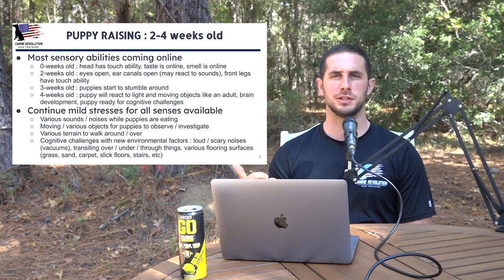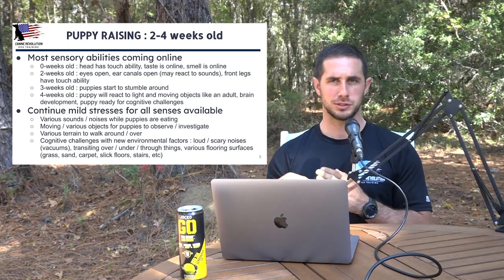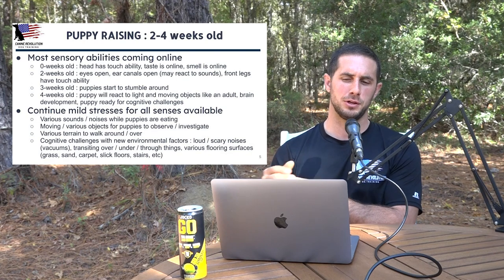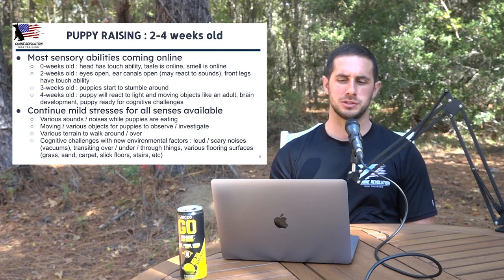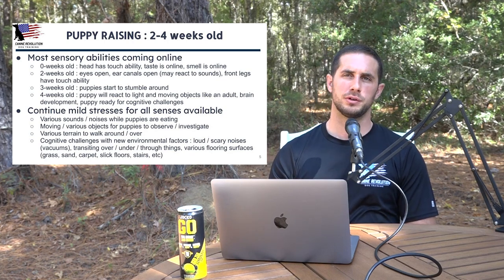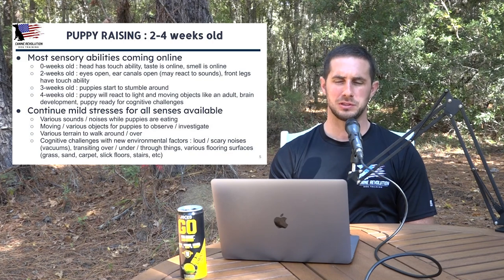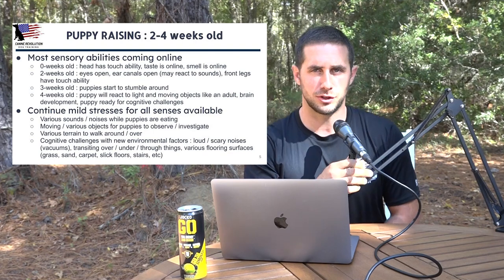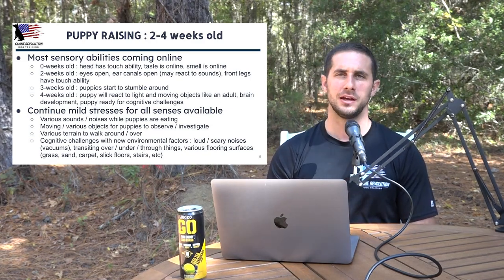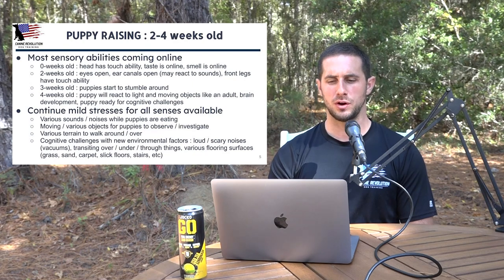As these different sensory abilities come online, you want to start adding mild stress onto those sensory abilities. We talked about picking them up and holding them for a minute. Once puppies start stumbling around, you might put things in their area they've got to crawl over, or different surfaces they need to get used to. If their weaning area doesn't have a slick surface, put one in there — slick floors make a lot of dogs nervous. Once the puppy hits four weeks and they're reacting to light and moving objects, start stressing with those things as well.